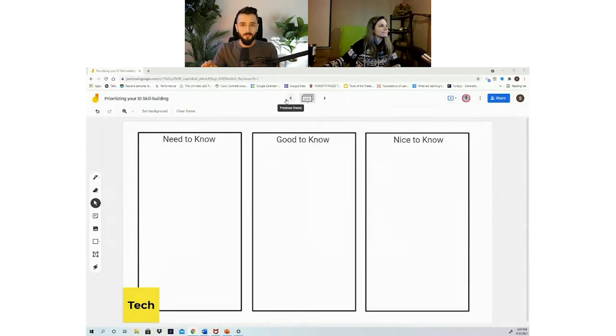We're going to spend the next 50 minutes or so breaking these down into different categories. We have four main buckets: theories and principles, tech skills, job-specific skills, and soft skills. Within these categories we'll break it down further — what do you need to know first if you're trying to land that job, what's good to know, and what's nice to know once you're comfortable in your role.